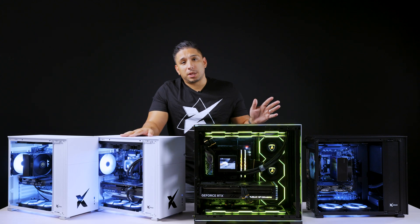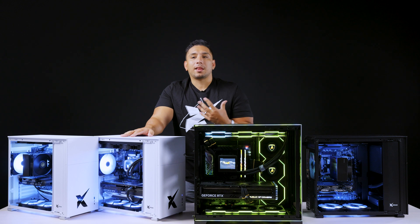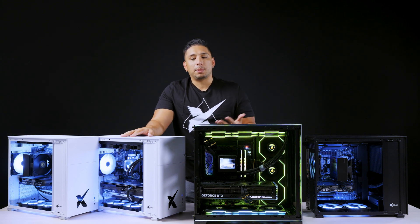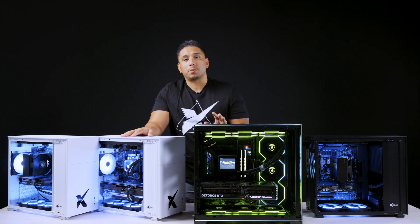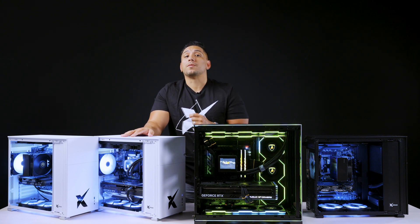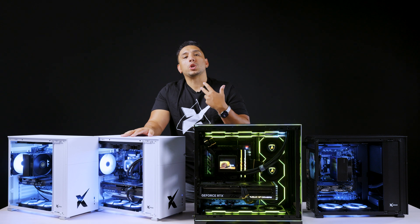If you want to play at 1440p or 4K, you're going to need something more like this — the 4080 Super ready to roll. While I personally play on a 4090, that's out of range for a lot of people. The 4080 Super is still an incredibly powerful card and will play pretty much whatever you want in 1440p. 4K is not going to be a problem either, unless you want the highest settings, because even in newer games 4K is still very demanding.